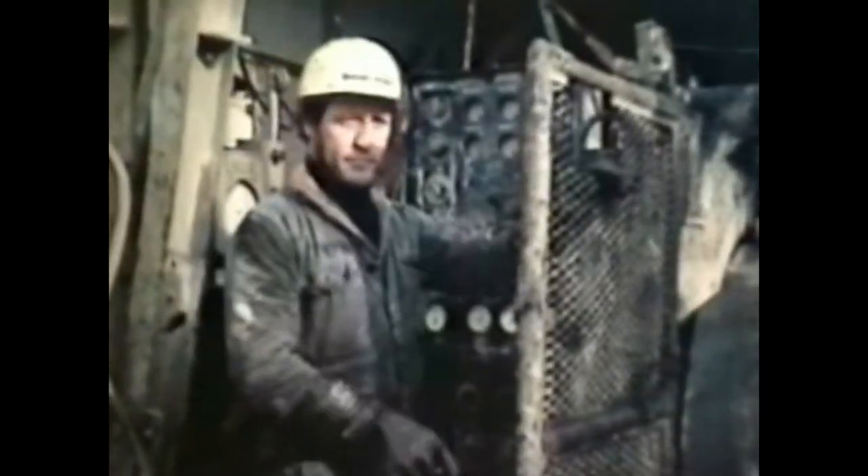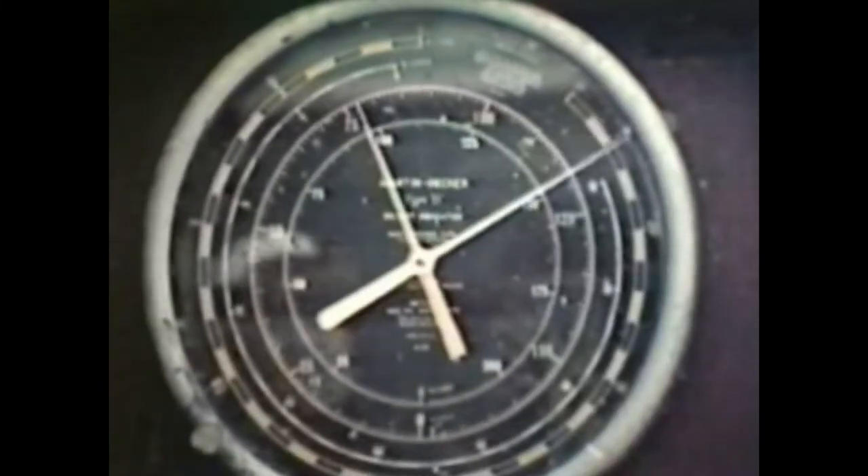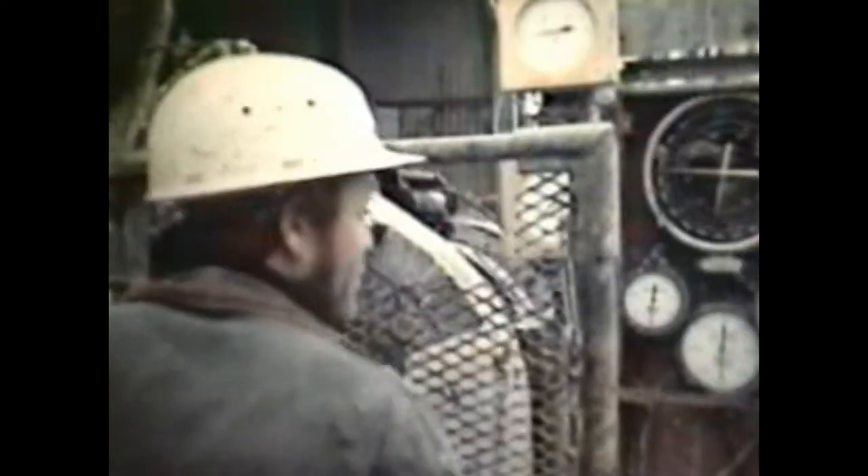Up on the platform, an equally close eye is kept on the behaviour of the bit. Cutting through hard rock, its life is usually less than 12 hours. Loss of cutting power shows up on the driller's control dials, and it makes a distinctive noise. Nothing for it but to pull the whole string, 30 metres at a time, and stack it up the tower.